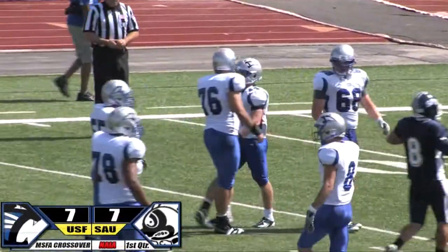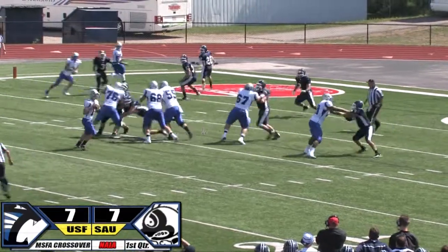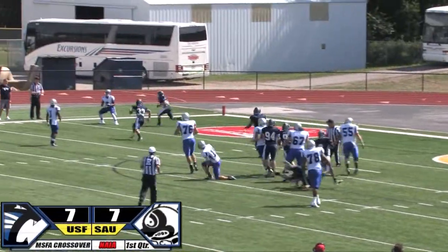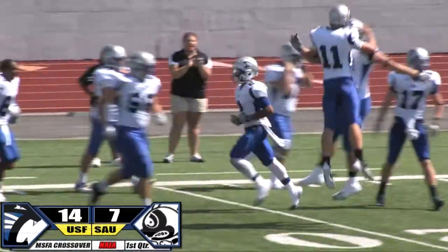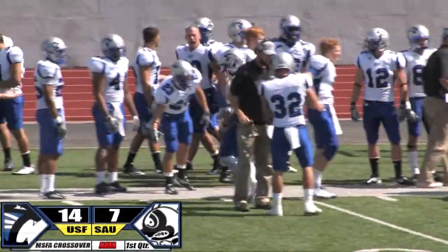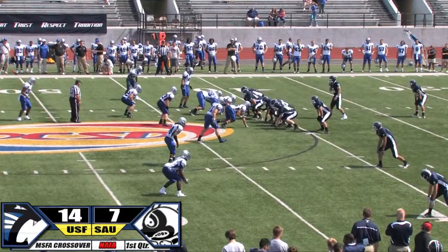The middle was open and Fry was as well. Byerwalder barking out the signals, waiting for the snap — a little motion, Coleman. And here is Byerwalder looking, flushed back to the right, trying to run, trying to throw — throws the ball. He's got a wide open receiver — touchdown! Coleman! Austin Coleman! He had to wait for that ball so long, and finally it drifted in there. He had seven receiving touchdowns a year ago.